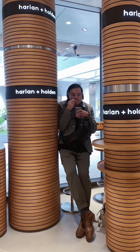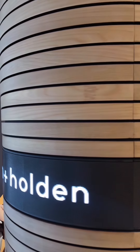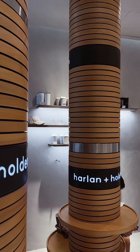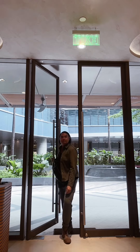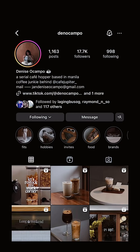How can you make something already beautiful even more so? You do by making it different. Harlan and Holden Cafe has a new branch in Shangri-La Plaza in Ortigas and it's their most interesting yet. Thank you to cafe influencer Denise Ocampo for inviting me as her plus one to this opening event. Please follow kind creators like her who share so much info with us.